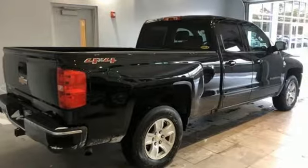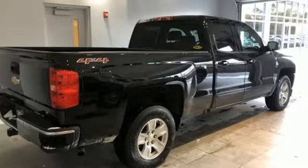Chevy, 100 years of icons. The time is now. See it for yourself today.